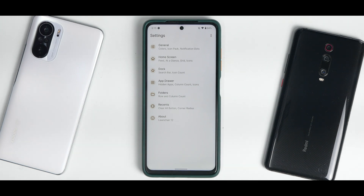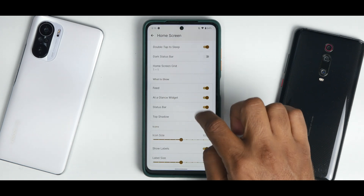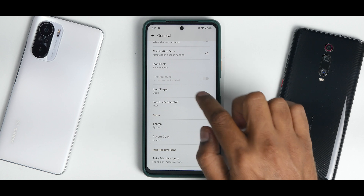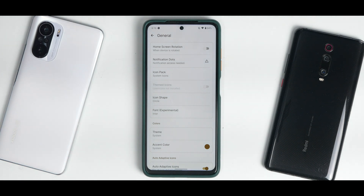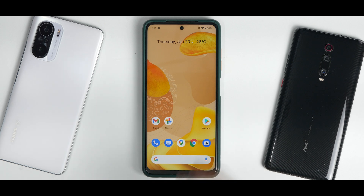Press and hold on the home screen to access Home Settings, which takes you to Launcher 12. As I showed on the K20 Pro, Launcher 12 is highly customizable. Under General you have auto adaptive icons, though themed icons is grayed out for some reason — let me know in the comments why. Launcher 12 does give you decent customization options.